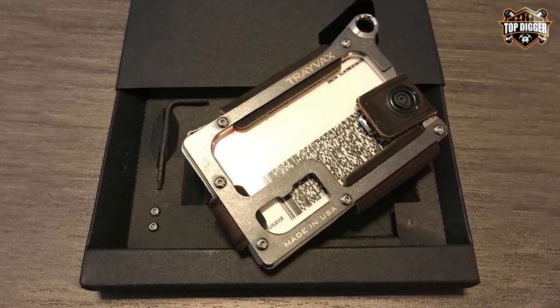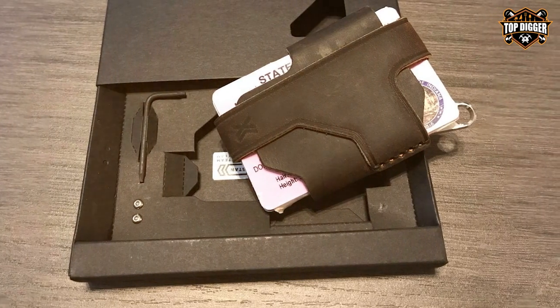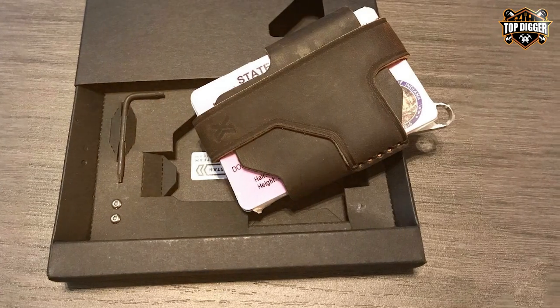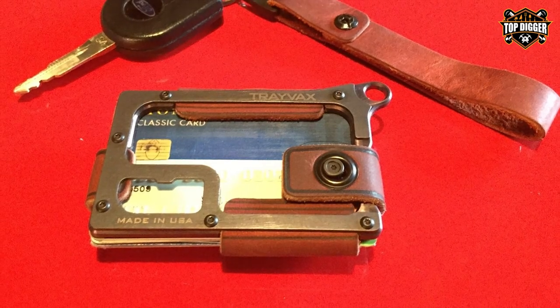The Trayvac Contour Minimalist Wallet is a tactical masterpiece. Designed with precision and attention to detail, this wallet offers a perfect blend of ruggedness and minimalism. Crafted from top-grain oil-tanned leather and stainless steel, the Trayvac Contour exudes durability and style.